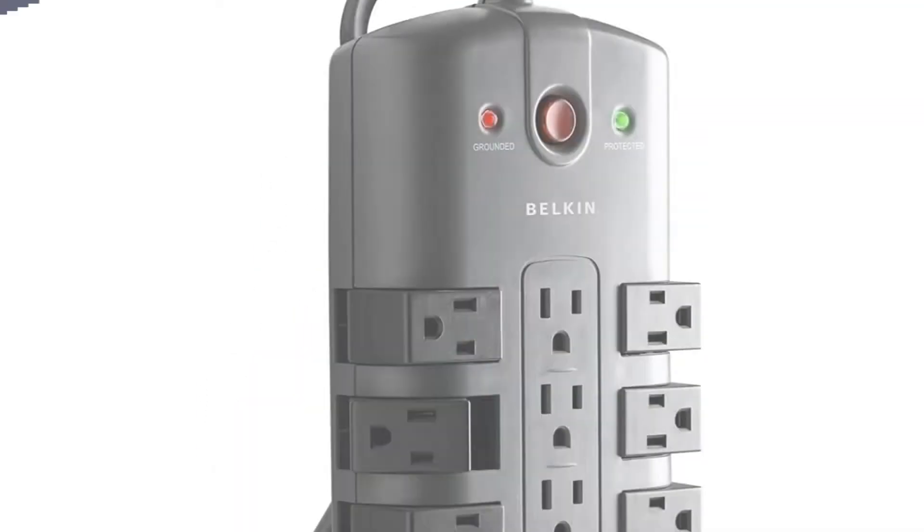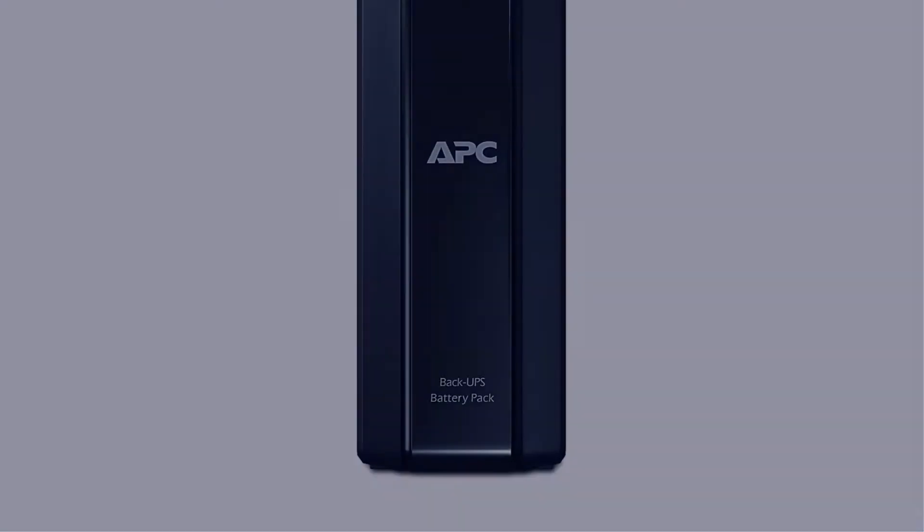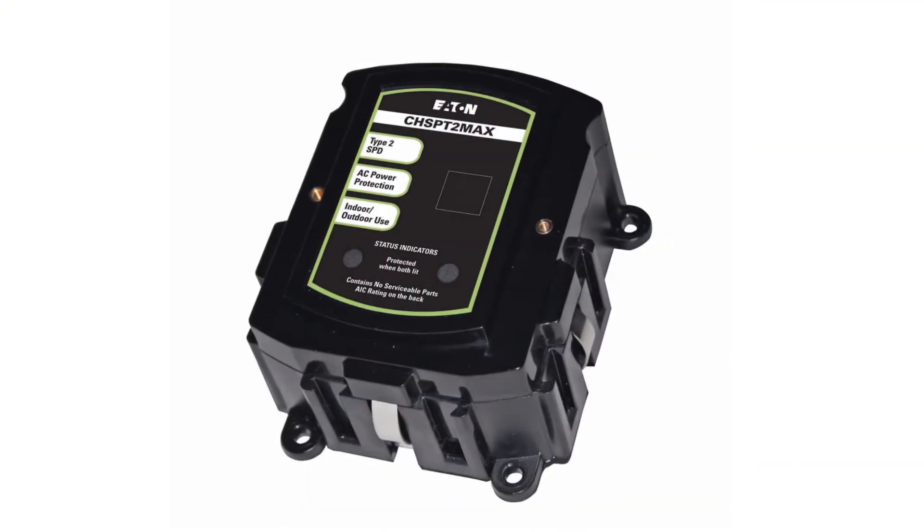In this video, I have compiled a list of the top 5 best surge protectors in the market that are worth buying. So let's get started.